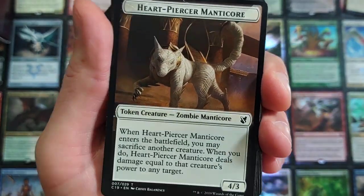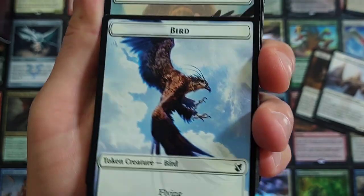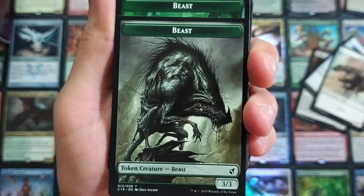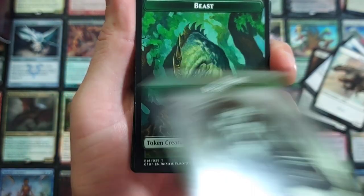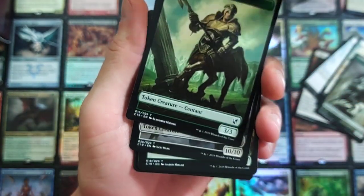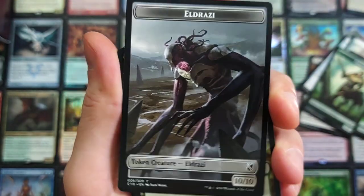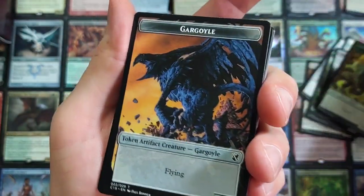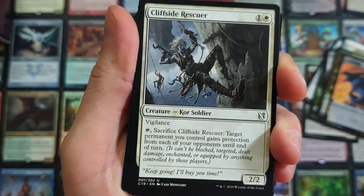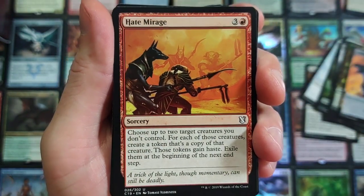I wanted to see the art — Heartpiercer Manticore, Angel of Sanctum. Looking sweet, man. Let's get a good look at the bird. Beast token — they came a long way with tokens. Tokens used to be, in my opinion, very plain Jane. They didn't look that great — it took up only a little bit of the frame. Why would you not make a token full size? There was absolutely no reason to just leave all that blank space. Looks like Wizards finally got hip. Really cool art on these. I had to share this with you because I'm pumped that the new set's out.